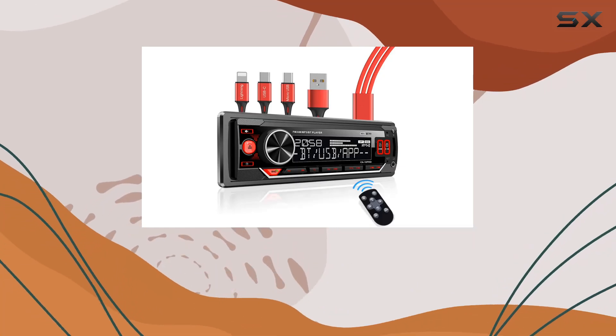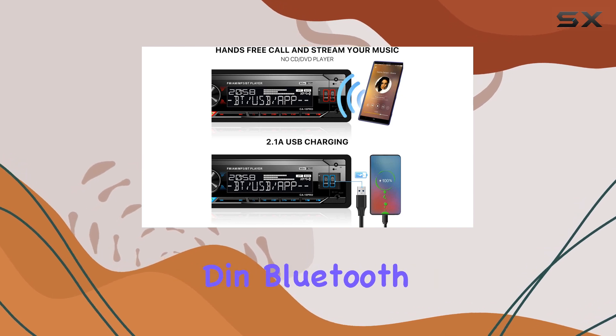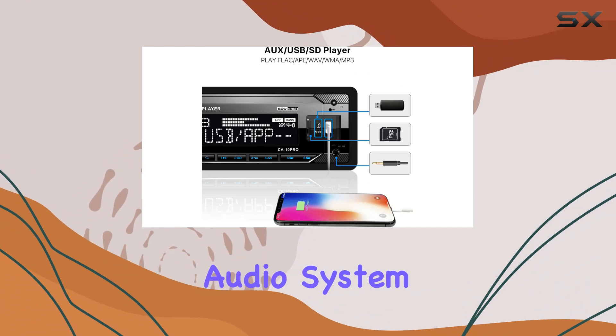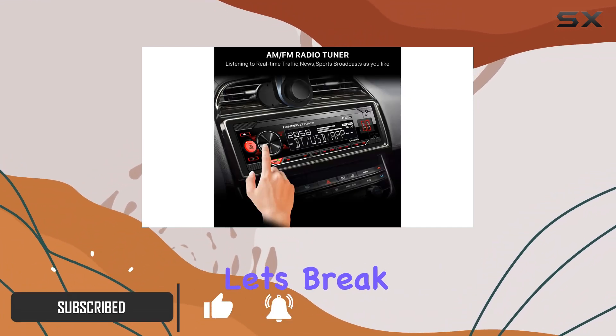Welcome to today's review, where we're diving into the world of car audio with the AboutBit C810 Pro Single-DIN Bluetooth Car Stereo. This mechless multimedia digital car audio system is packed with features designed to elevate your driving experience. Let's break it down.